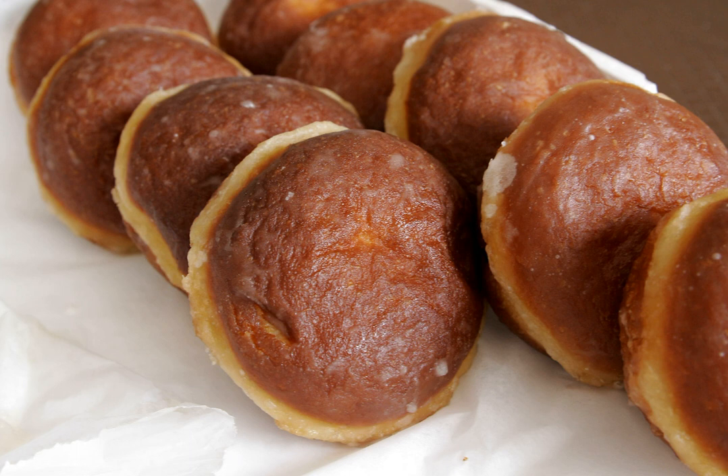A small amount of grain alcohol — traditionally spirytus — is added to the dough before cooking. As it evaporates, it prevents the absorption of oil deep into the dough.